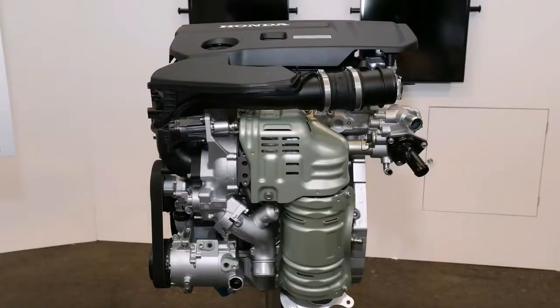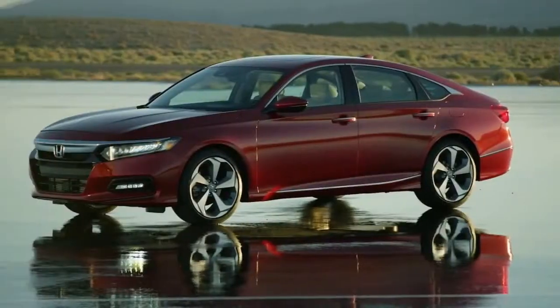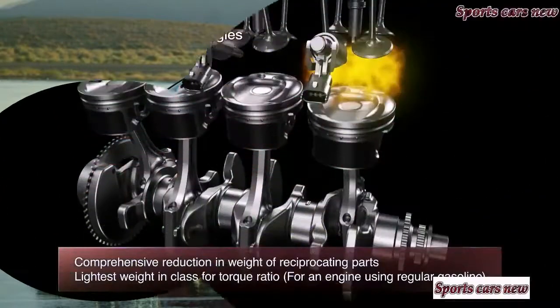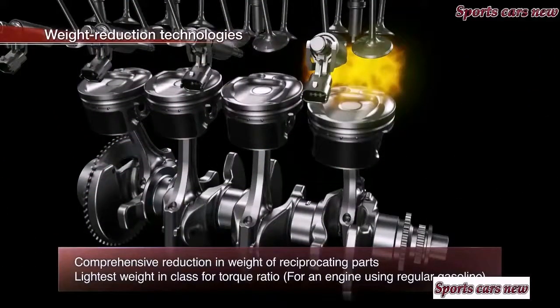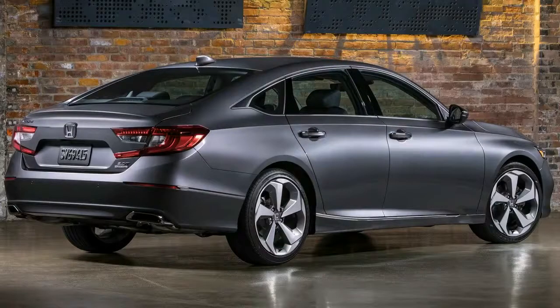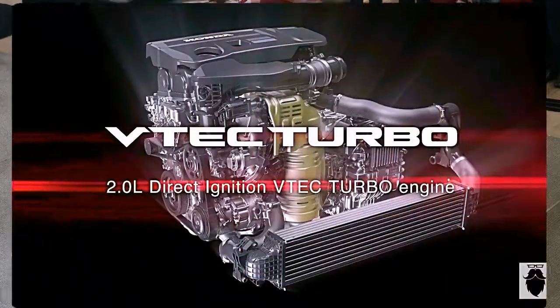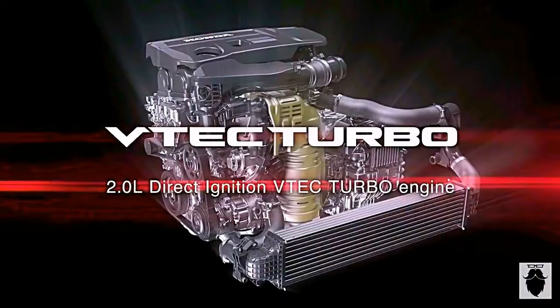As for gearboxes, Honda is throwing a major bone to driving enthusiasts because a 6-speed manual is available with either engine, as unpopular as it will probably be. For other motorists, the 1.5-liter unit can also be had with a CVT, while its larger sibling is offered with a 10-speed automatic — a world-first innovation for a front-wheel drive car.